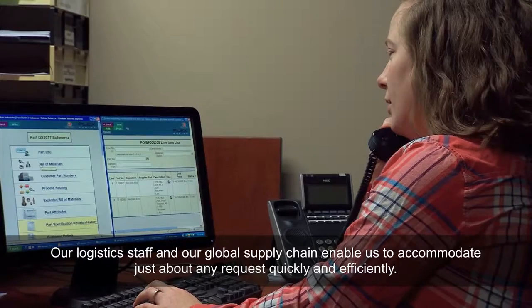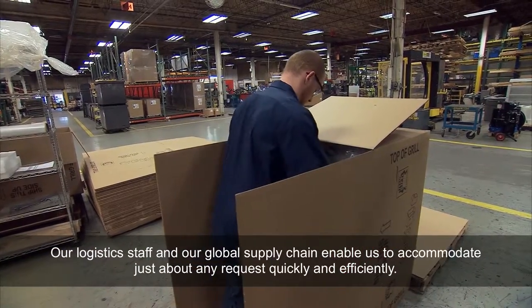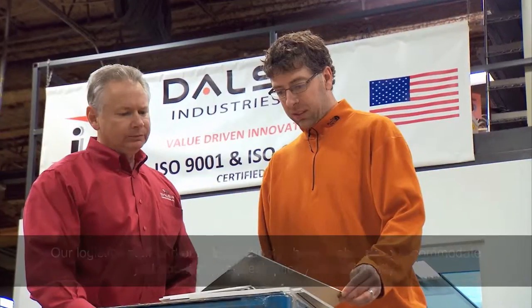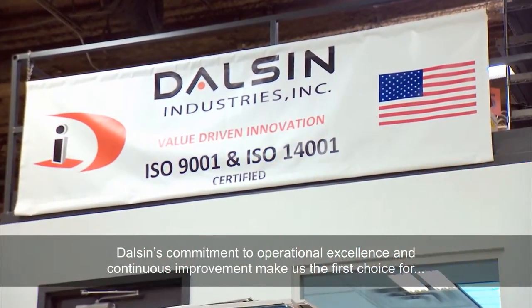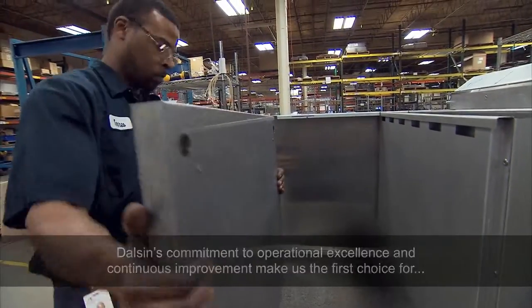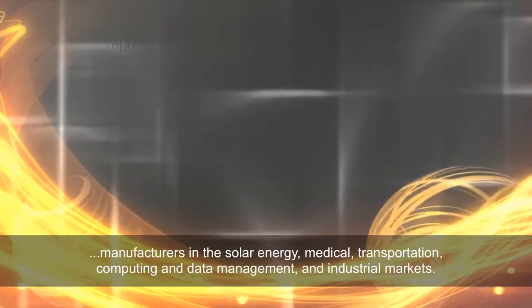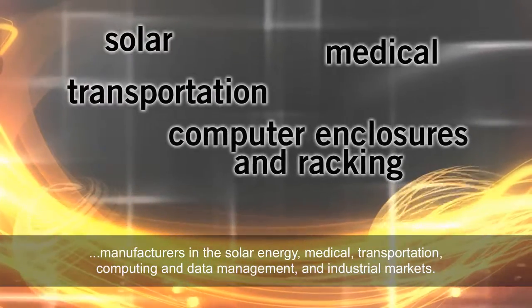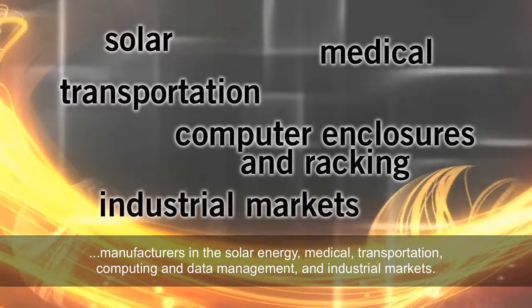Our logistics staff and our global supply chain enable us to accommodate just about any request quickly and efficiently. Dolson's commitment to operational excellence and continuous improvement make us the first choice for manufacturers in the solar energy, medical, transportation, computing and data management, and industrial markets.